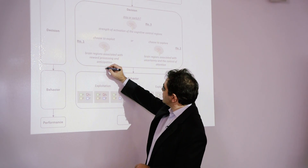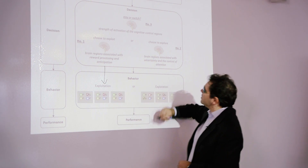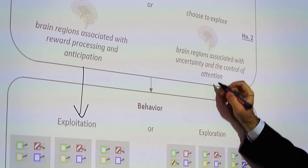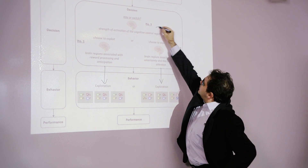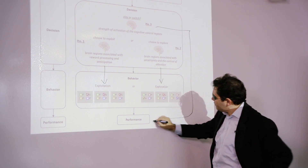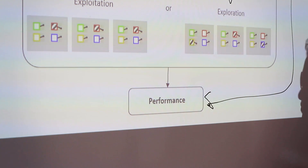Based on the neuroscience literature, we developed three types of hypotheses in this paper. The first connects brain processes to exploitation decisions. The second connects brain processes to exploration decisions. And the third connects the choice between exploration and exploitation to the performance of decision-making processes.